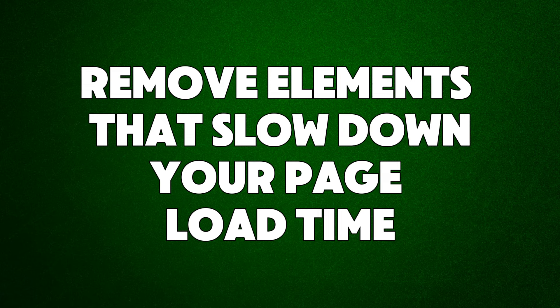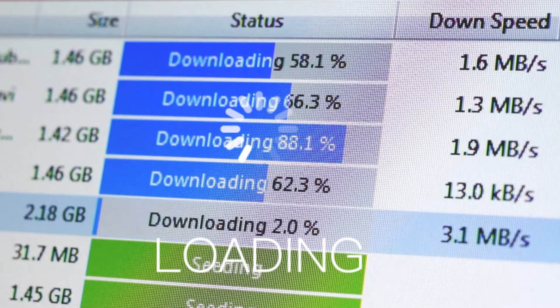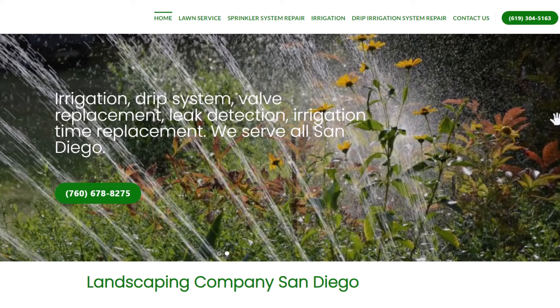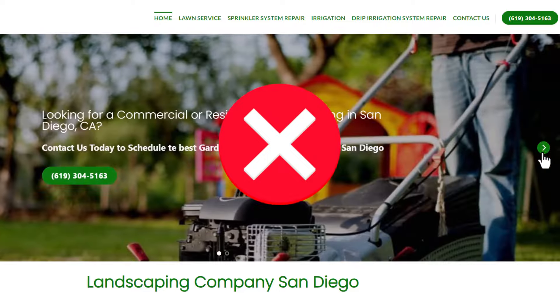Hack number five: remove elements that slow down your page load time. Search engines like Google care about how fast your website loads — faster websites are more likely to show up higher in search results. If you have things like image carousels, try replacing them with a single compressed image that shows what you sell. This will make your site load faster and give users a better experience. Don't worry about losing the carousel; most users don't click on it anyway.